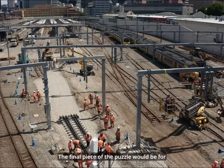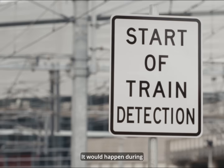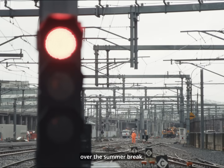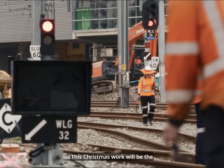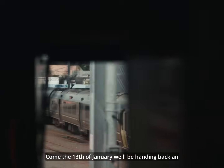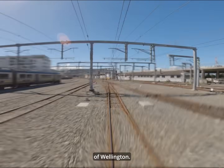The final piece of the puzzle would be for Siemens to put the new signalling system in for the future. It would happen during an 18-day shutdown of all trains over the summer break. This Christmas work will be the last major block of line for the Wellington Station project. Come the 13th of January, we'll be handing back an operational new signalling system to the people of Wellington.